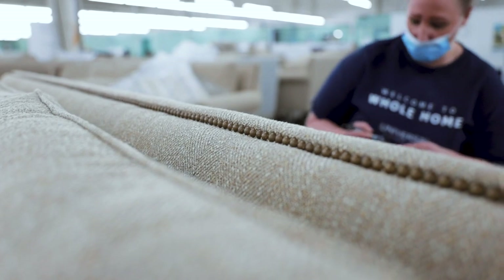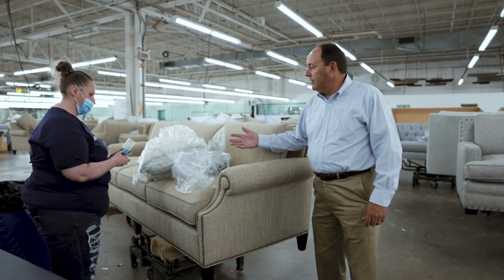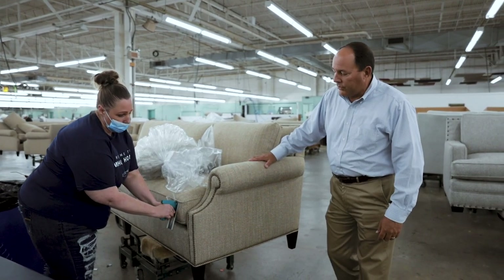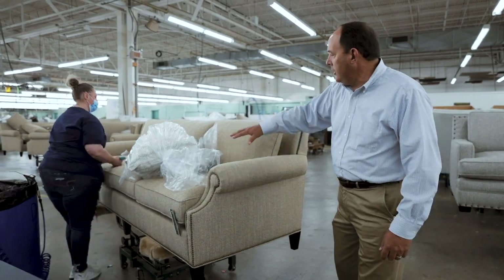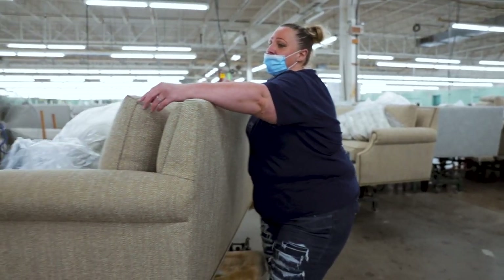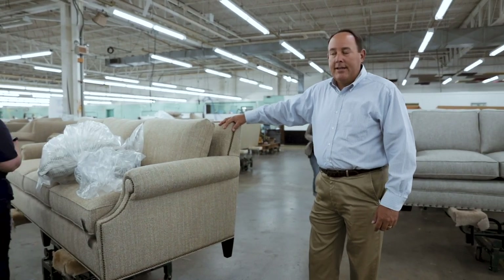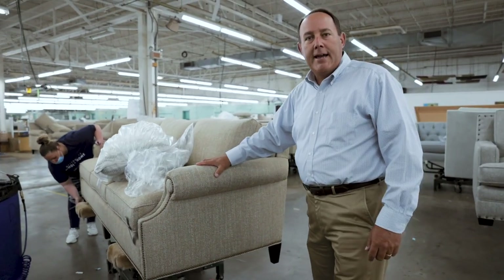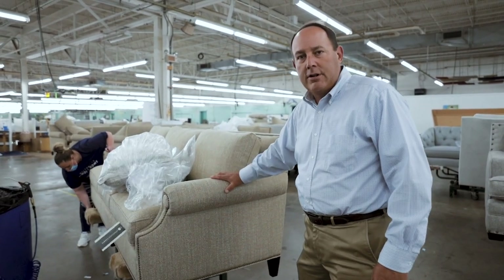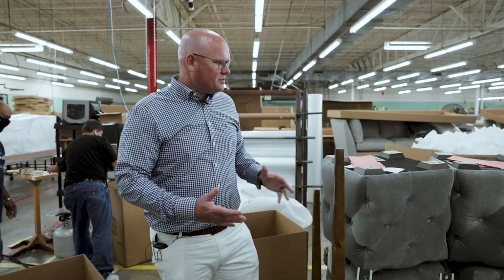Our product is now complete and we're doing the final inspection. Kim is going through and making sure that everything is perfect for the customer — putting her tags on, checking it out, making sure everything meets expectations so that we'll have a happy customer in the end. At this point, the product is ready to be wrapped, packed, and shipped out to our customer.